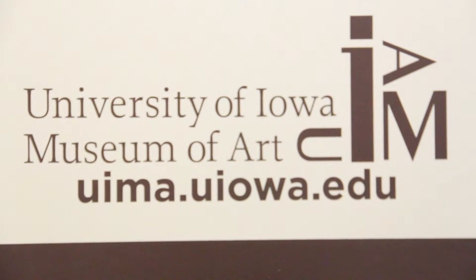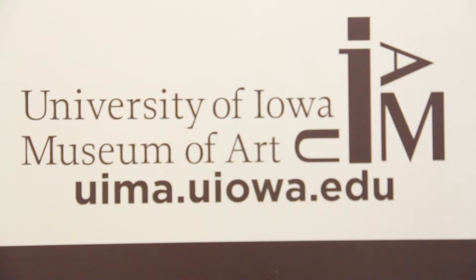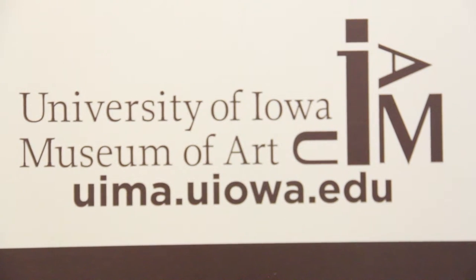The University of Iowa Museum of Art is a visual institution that offers the opportunity to learn and view authentic art to students and the general public.